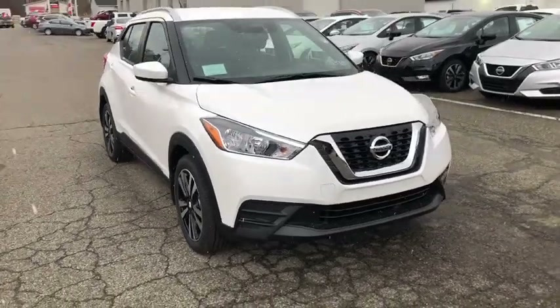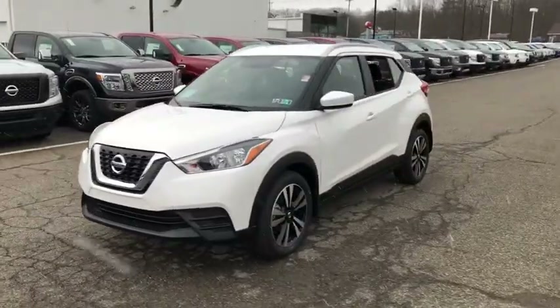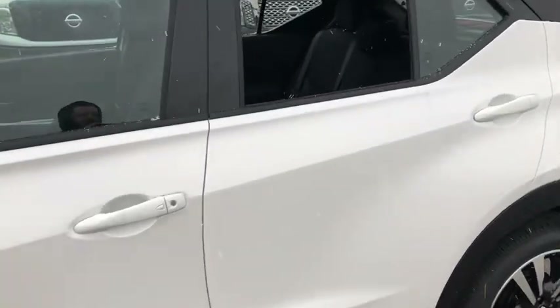Take a ride in the 2019 Nissan Kicks. The Nissan Kicks is a crossover vehicle that will demand attention with its styling and impressive performance. Plenty of interior room allows for a comfortable ride while including all the latest technology features.